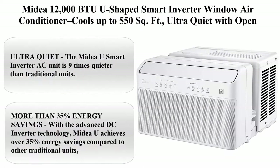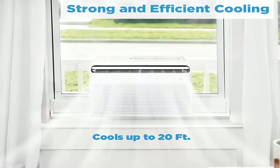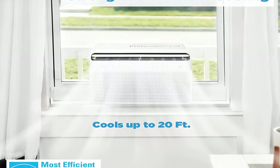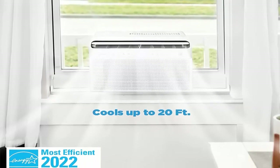Top 2: Midea 12,000 BTU U-Shaped Smart Inverter Window Air Conditioner — cools up to 550 square feet, ultra quiet with open window flexibility, works with Alexa and Google Assistant, 35% energy savings, with remote control.